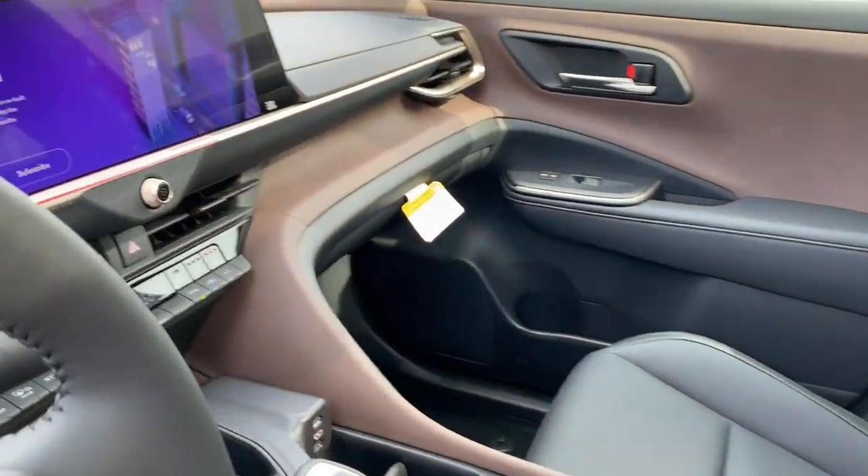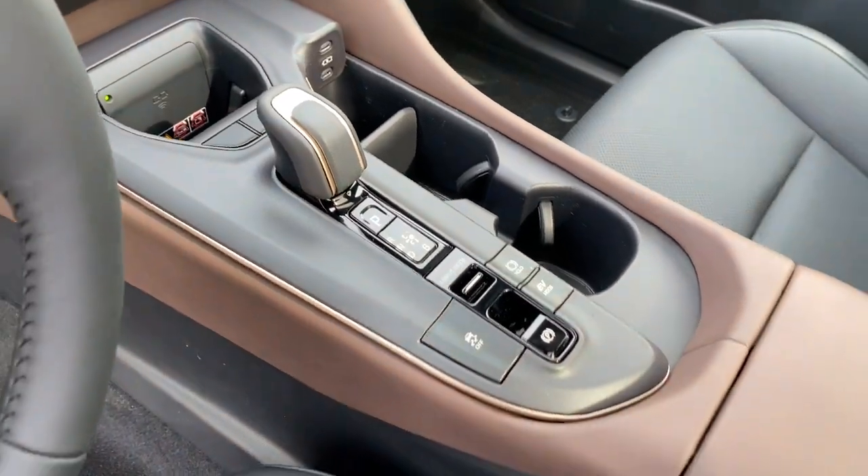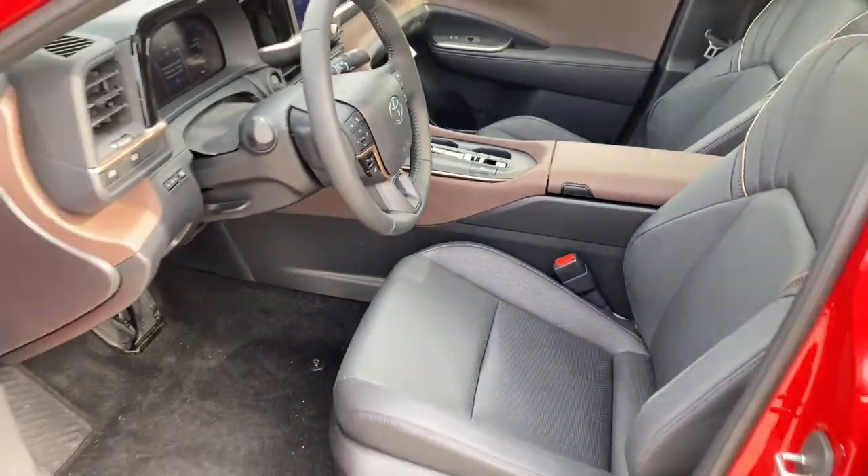Feel relaxed and confident on every journey in this remarkable Crown. Treat yourself to a test drive today. Our staff will toss you the keys and give you an outstanding customer experience.